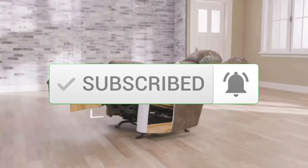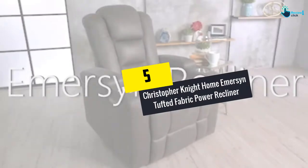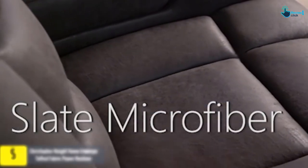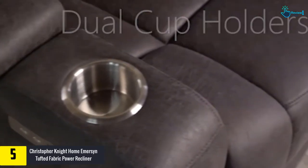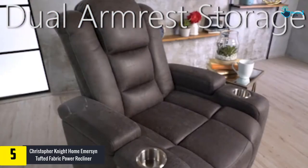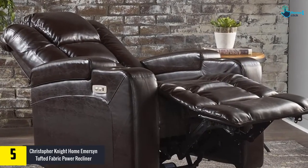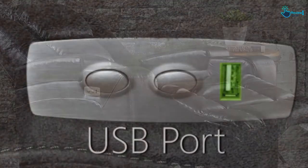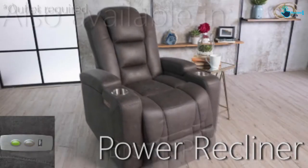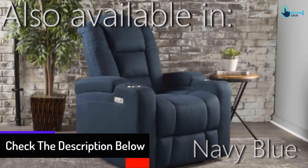Starting at number five, we have the Christopher Knight Home Emerson Tufted Fabric Power Recliner. It is one of the top-rated, super comfortable recliners which creates an inviting and warm atmosphere in your home. It is an excellent alternative for the bedroom, living room, and different reception area settings. In addition to being stylish, it is available at a lower price point.